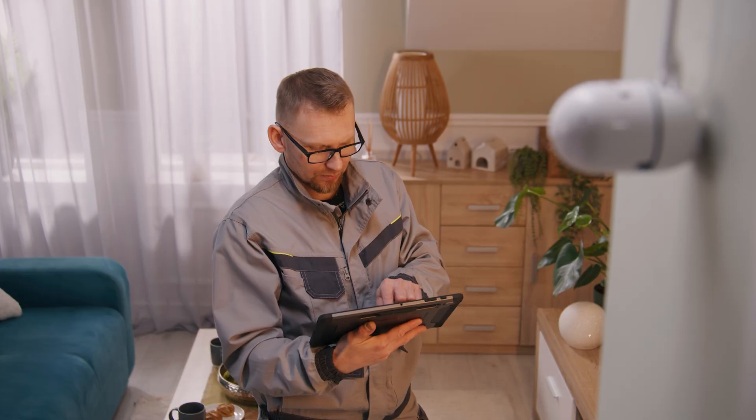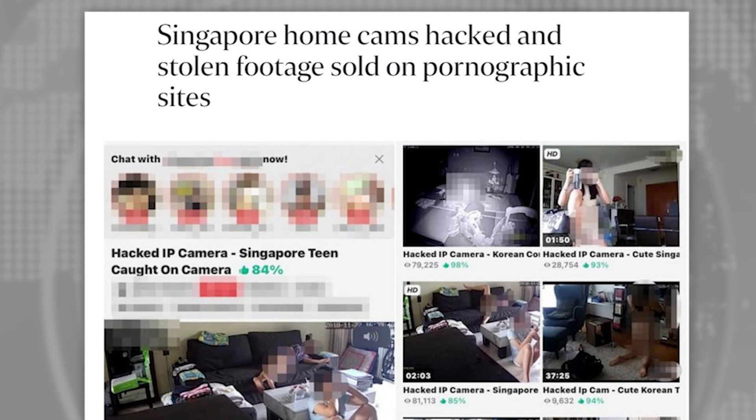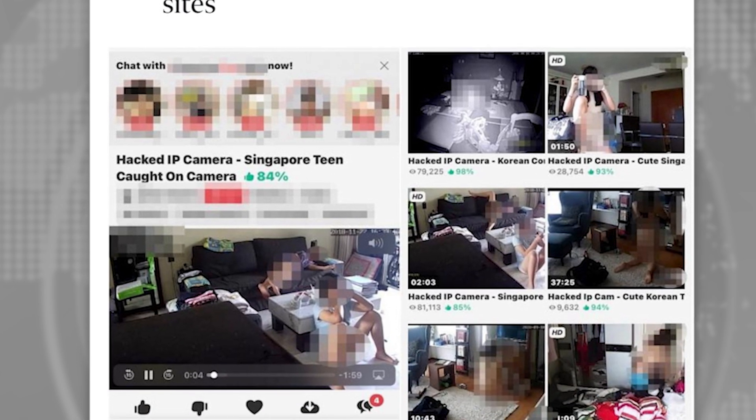Most of us have a security camera — in fact we probably have more than one. But if we don't set them up correctly, we could be opening up a window for anyone to watch our streams. And don't think it doesn't happen. There was a website that sold lifetime access to exactly those camera feeds, so this is your official warning.